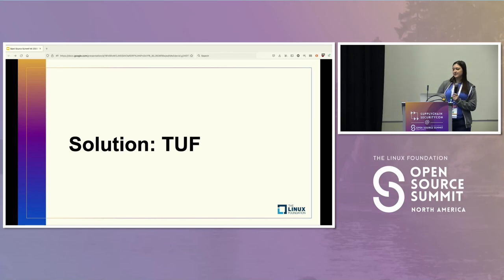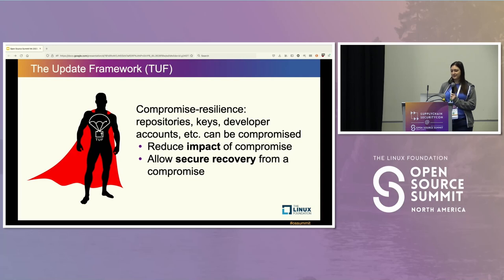I'm going to introduce an idea for how to solve this problem called TUF. The Update Framework, or TUF, is a solution originally designed for secure software updating — the idea that you can have compromise-resilient software update delivery. It's designed from the ground up with compromise resilience so we can reduce the impact of a compromise. And if you can't reduce the impact, you can at least allow secure recovery in the event of a compromise.